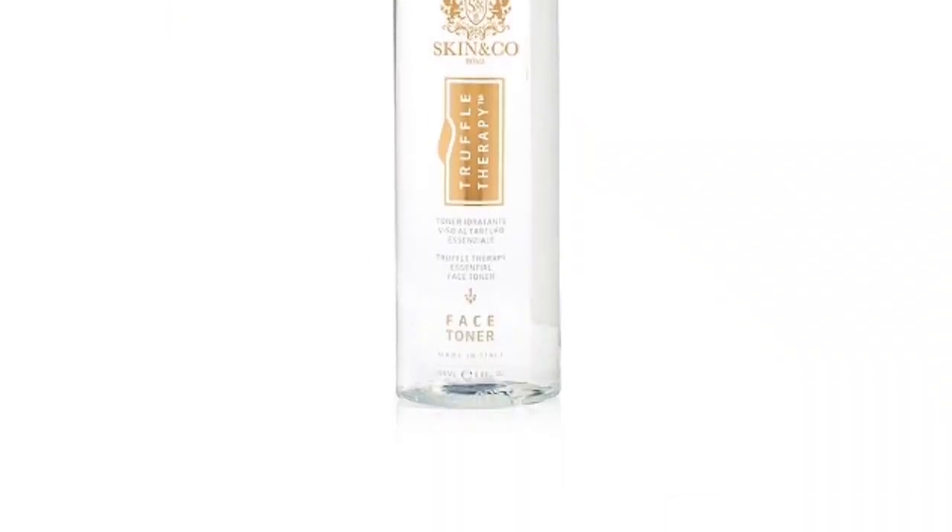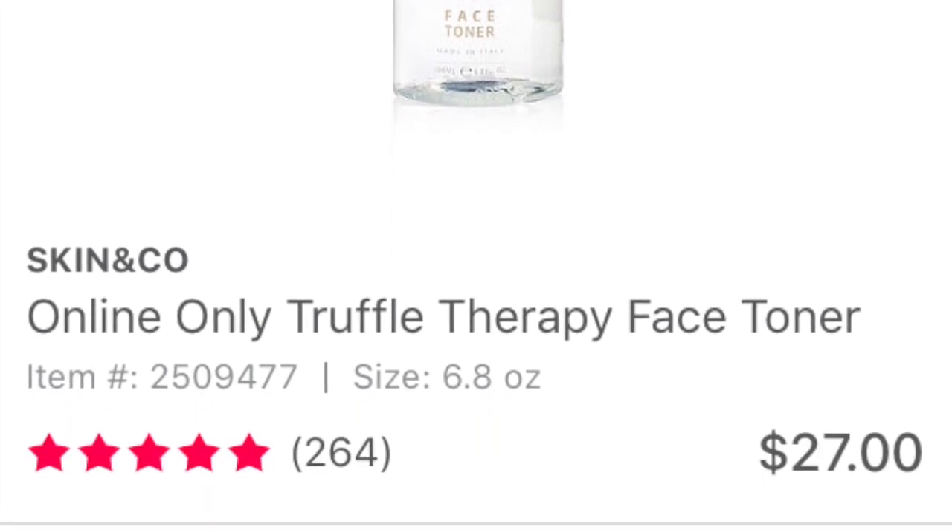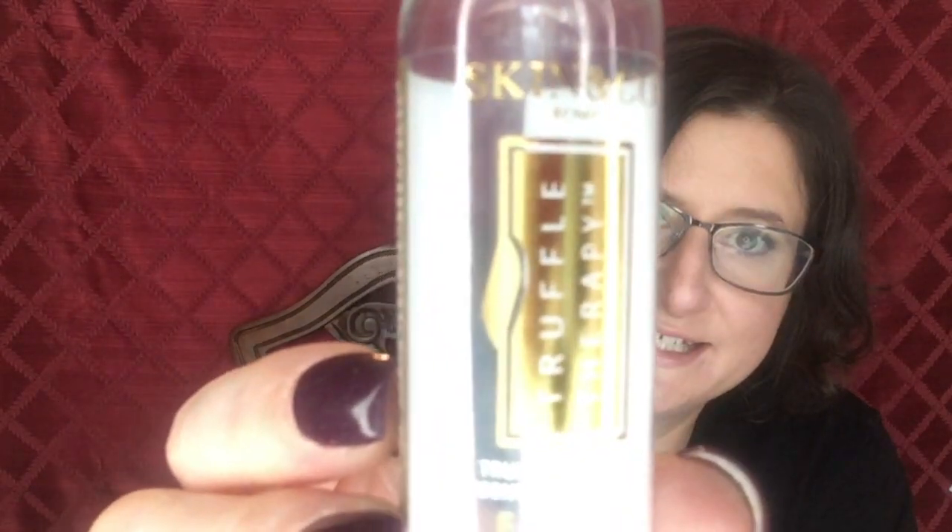The Skin & Co Truffle Therapy Essential Face Toner was nice. One of the main ingredients is witch hazel, and I think that's why I liked it — it's kind of a witch hazel plus. But I don't really need the plus. It was nice to use but it's not something I would go out and purchase.